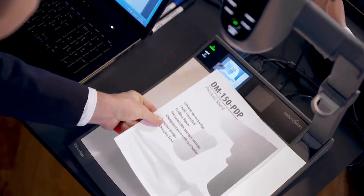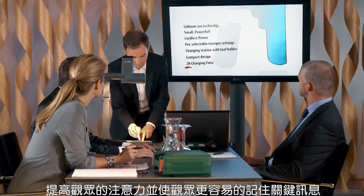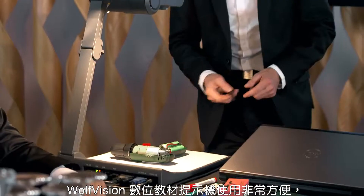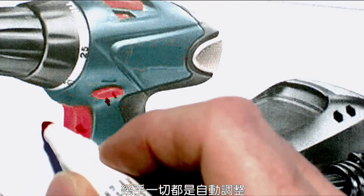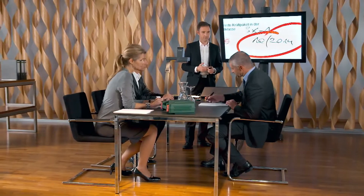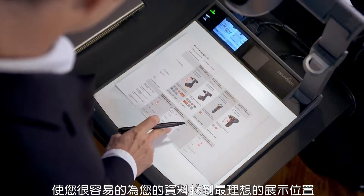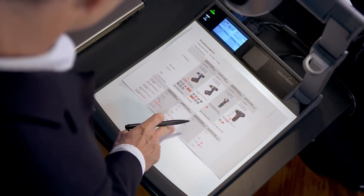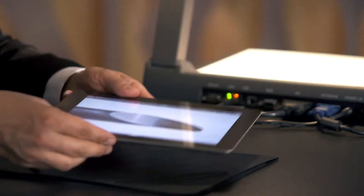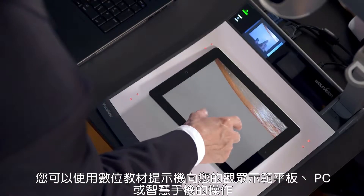This transforms every presentation into a highly efficient workshop where attention spans are increased and key messages are more easily remembered. Wolf Vision visualizers are very easy to use — almost everything is adjusted automatically, and thanks to the laser markers it's also easy to find the ideal positioning for your display materials. You can use a visualizer to demonstrate the operation of a tablet PC or smartphone to your audience.